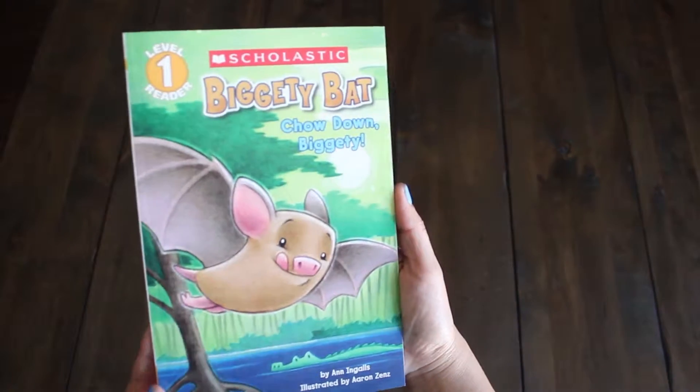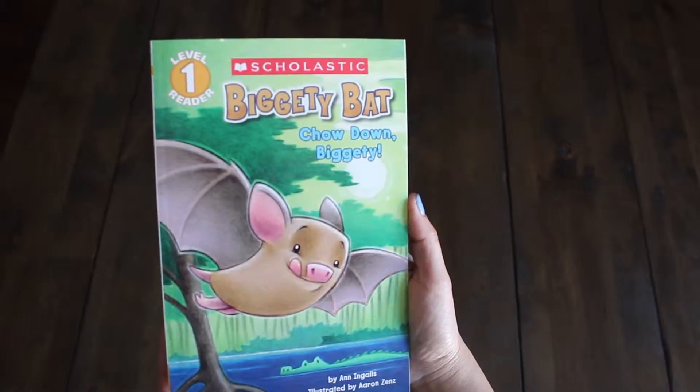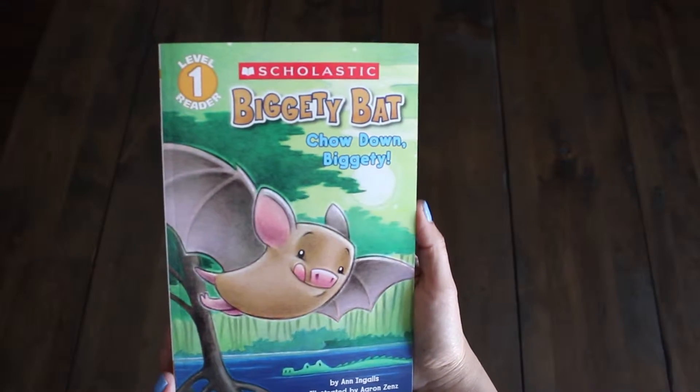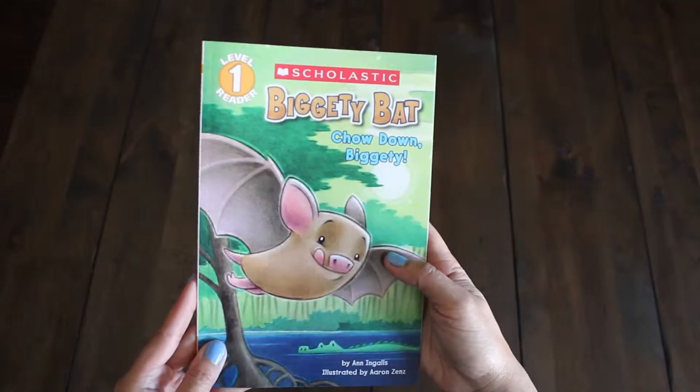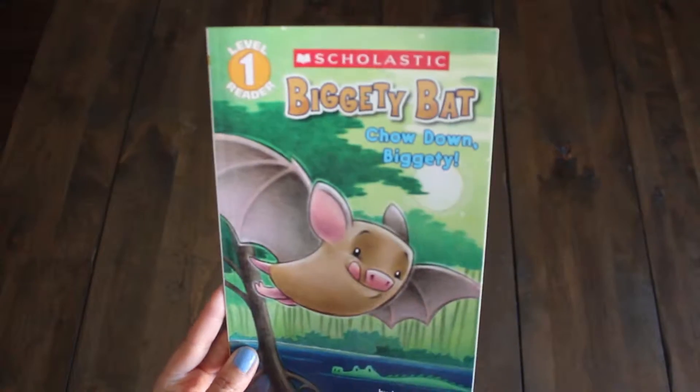Our next book is entitled Biggity Bat — Chow Down, Biggity. It's a level one reader. Some cute illustrations in there. And what kind of animal is this? A bat.